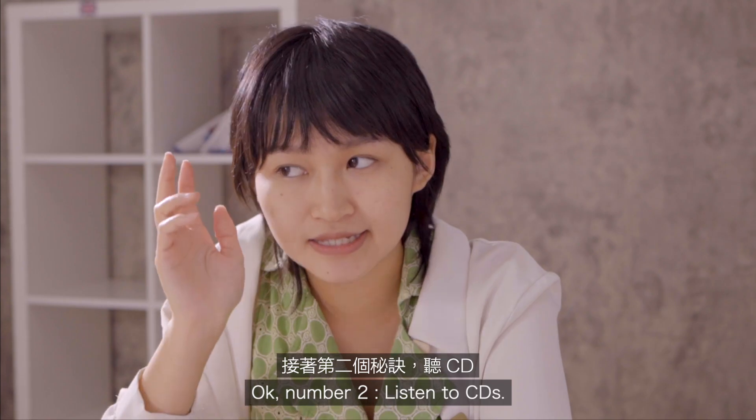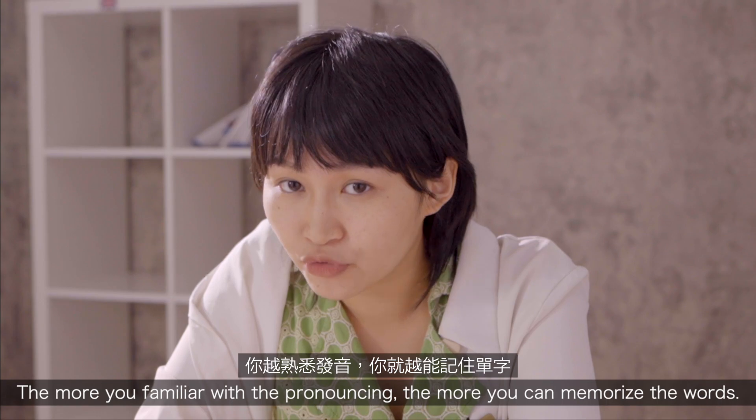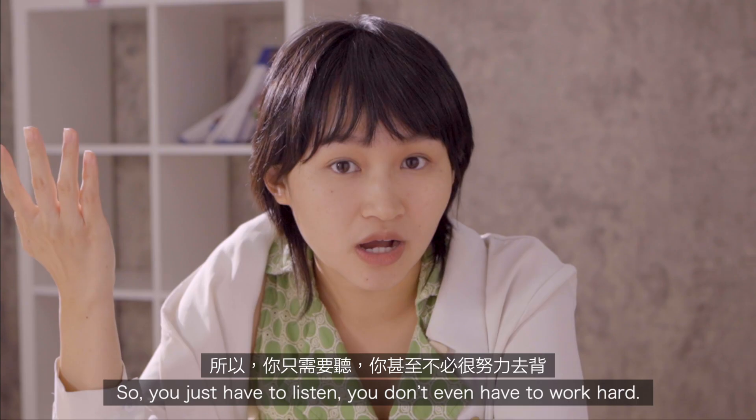Number two: listen to CDs. The more you're familiar with the pronouncing, the more you can memorize the word. So you just have to listen — you don't even have to work hard.